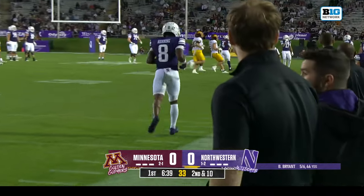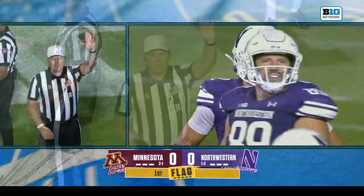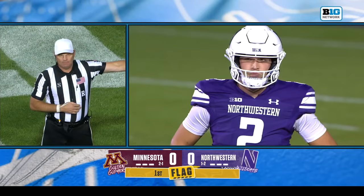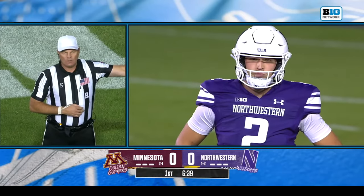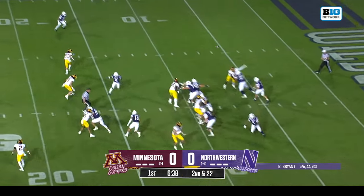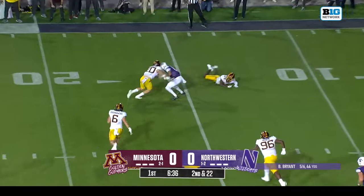Flag around the 30 yard line, after the play was over — personal foul, late hit, offense number 98, half the distance to the goal, second down. So second and 22. Northwestern faced with second and long in the first drive as well.